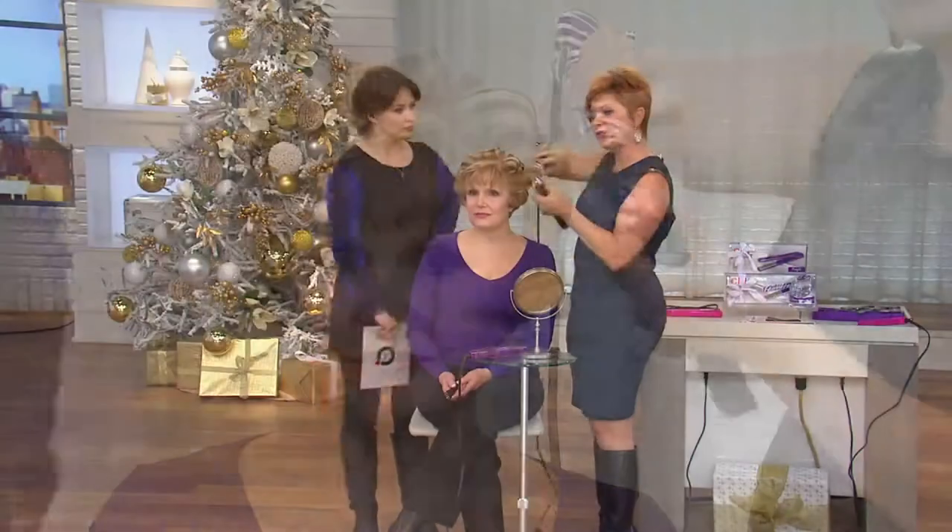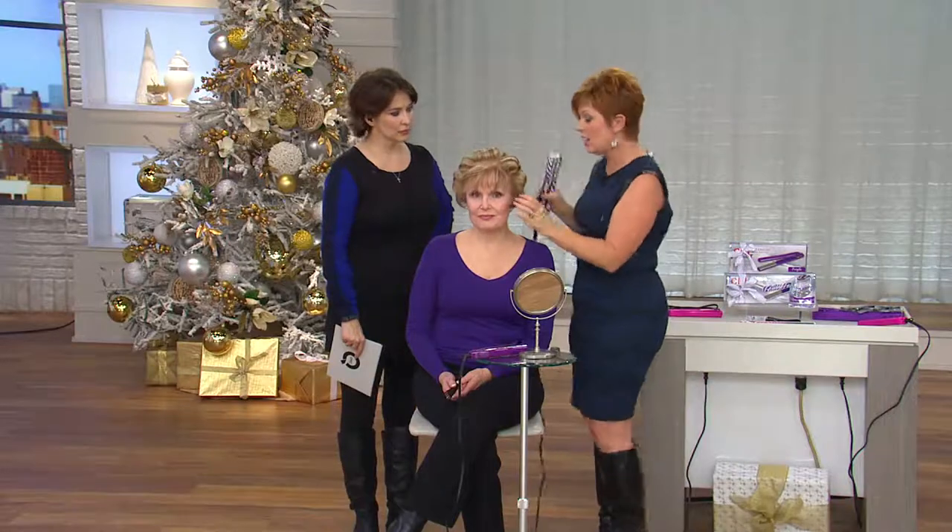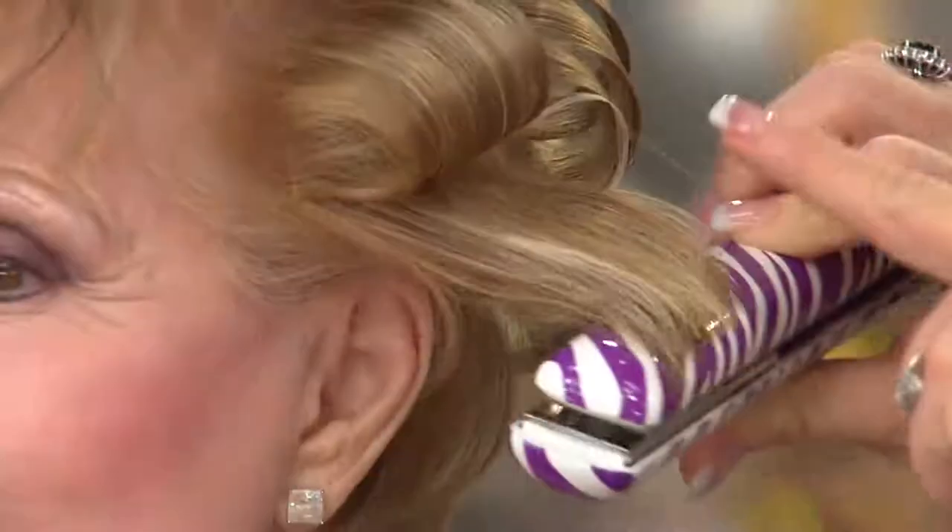What you're seeing me do with Judy right now is I'm actually going in and doing a set like you would do at home, showing you how this is a tool that will do all styles. I'm creating volume, I'm creating curl. Designed by a stylist to make your life at home easier — I just turn my wrist, pull out, and look at how I get a nice curl. Look at the amazing shine in the hair. That's ceramic — it's locking in moisture. Titanium is gliding through her hair, making it easy to do at home.